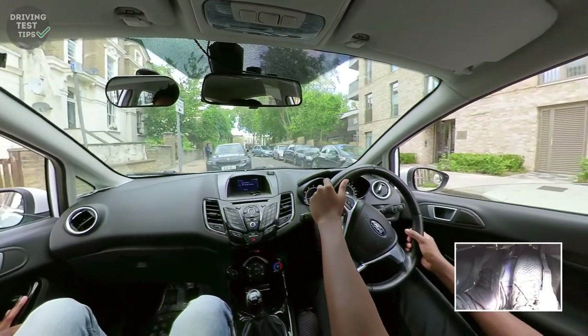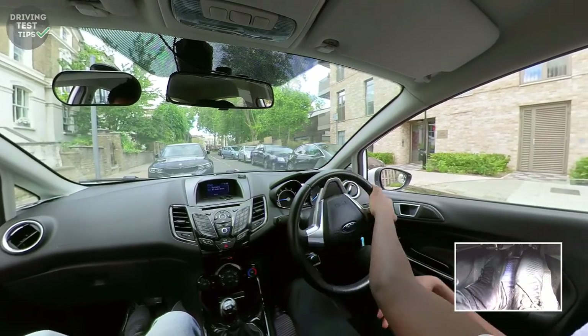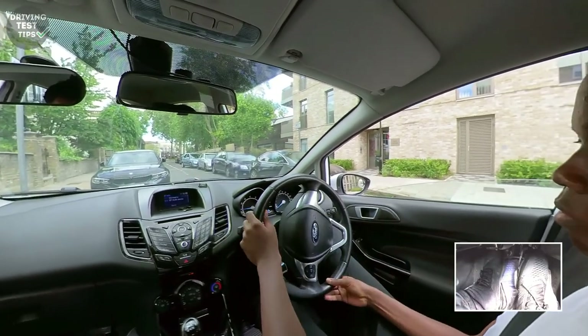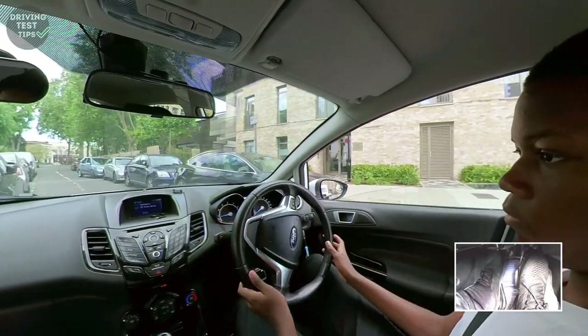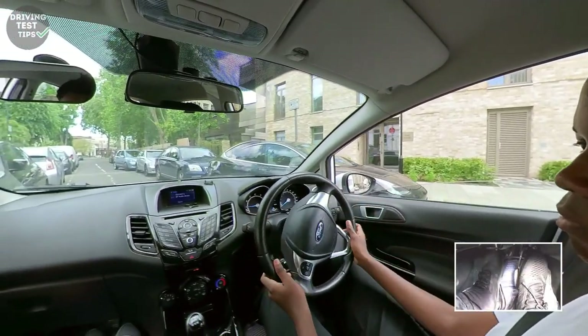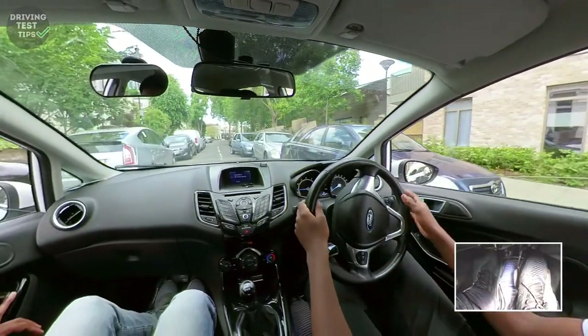Come off the clutch please - I'll help you. You don't want to get that close because you've made it very difficult for yourself. Next time stop much earlier and then carry on. A bit more to the right. Let's turn right here please - signal. And right again please.